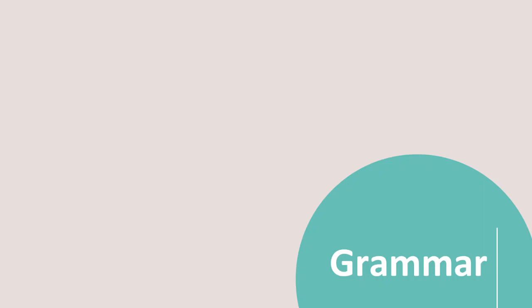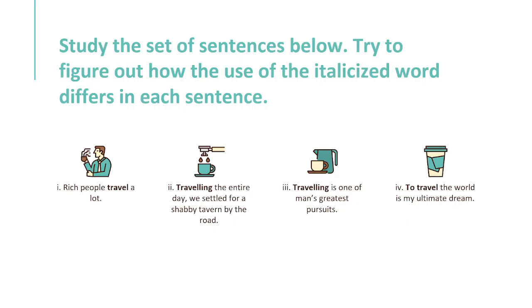Grammar. Study the set of sentences below. Try to figure out how the use of the italicized word differs in each sentence.